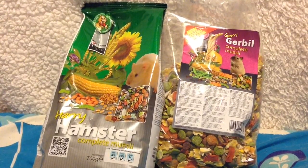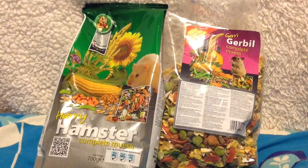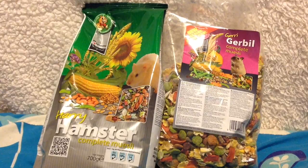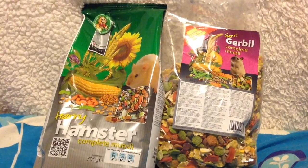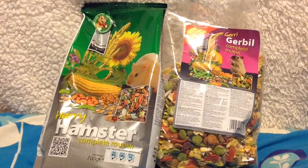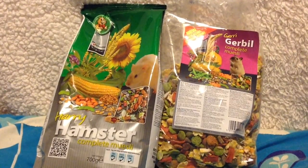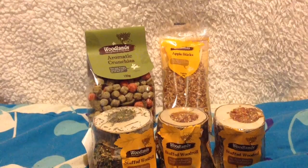I got a bag of Gerry Dribble and a bag of Harry Hamster. Gerry Dribble has now got a new label. I really like Gerry Dribble and I like Harry Hamster mixed in. Obviously this is their everyday food and this is what I like to give them. Quite a few people like it, some people don't, but personally these are my favourite. These are from The Range. I'll put the prices on the screen.